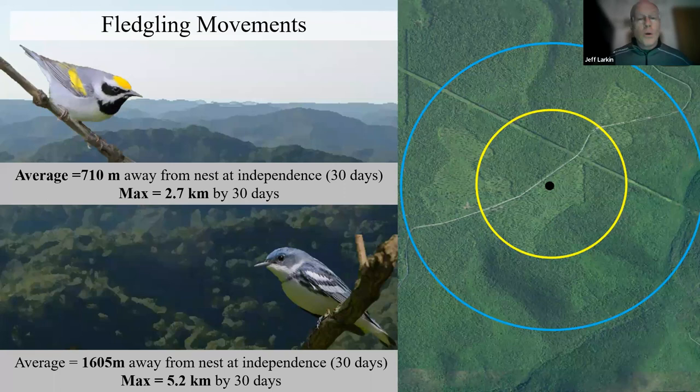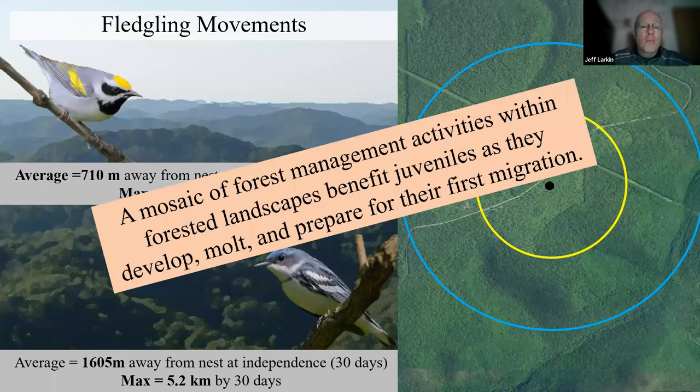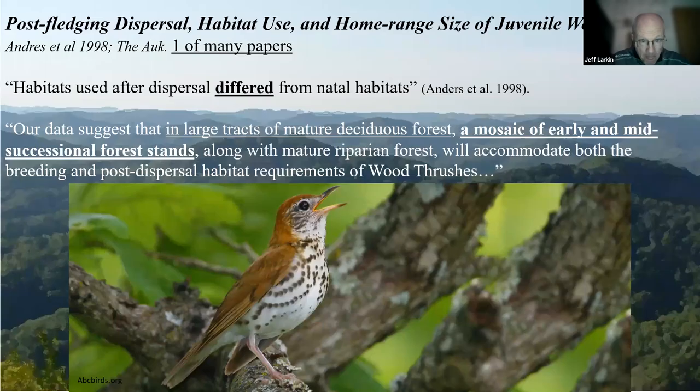Remember, when these birds leave the nest, they don't even have a tail yet — they're still molting, still trying to figure out how to fly. Their mobility is quite limited. So we have to be thinking about the proximity of different age classes or different structural conditions that are in line with the movement capabilities of the species of interest. This is where thinking about planning for mosaics is so important.